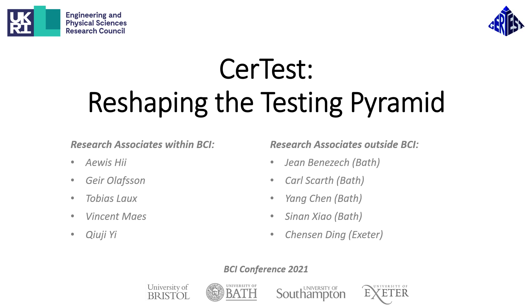Hello, my name is Vincent Maas, and in this five-minute video I will briefly outline the core research activities occurring under the CERTES program grant. I'll focus primarily on the activities taking place within the Bristol Composite Centre carried out by the Research Associates as listed on the left, but I will also highlight the complementary activities taking place outside of the Bristol Composite Institute being undertaken by the Research Associates listed on the right.